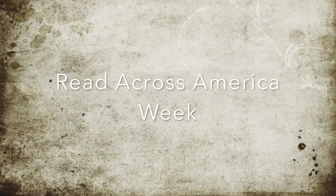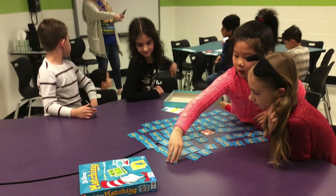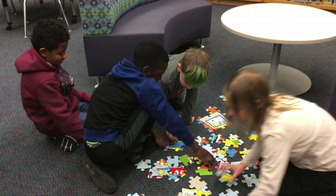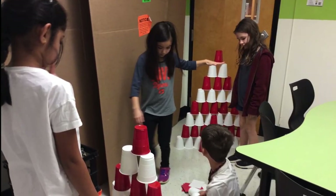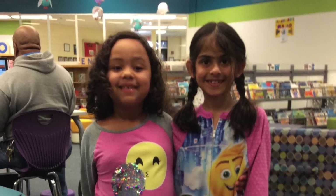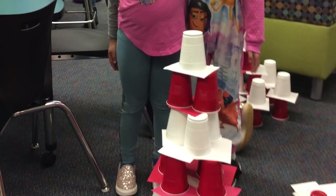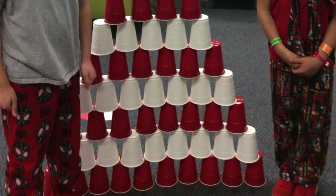During Read Across America Week, we celebrated by playing many Dr. Seuss-inspired games. There was memory, I Can Do That, floor puzzles, and building Cat in the Hat hats out of red and white cups. Students were challenged to make the tallest Cat in the Hat hat they could out of the cups, and they got very creative.